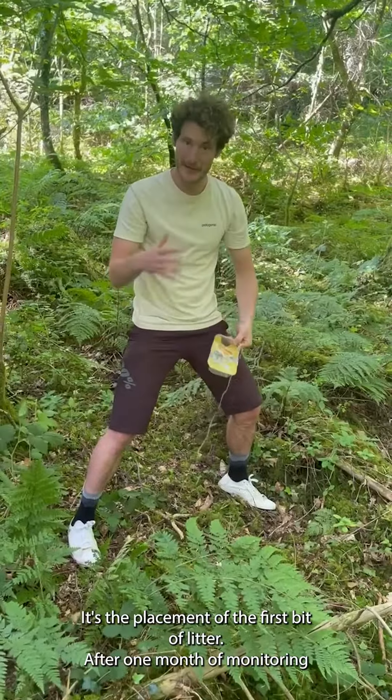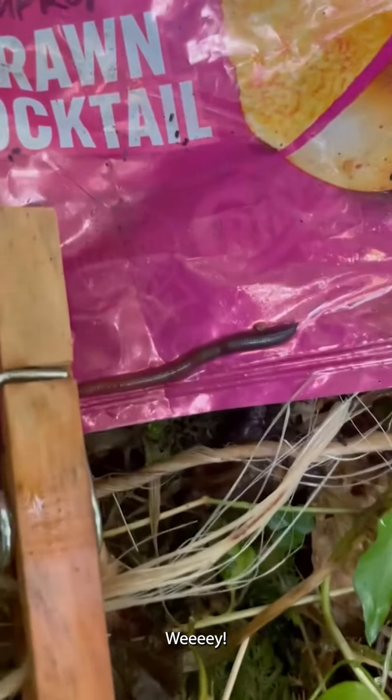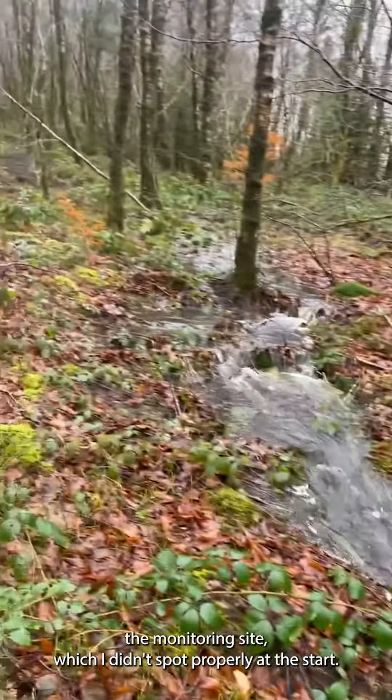The placement of the first bit of litter after one month of monitoring — chew through. Next to the animal interaction stuff, you can see patches where something's been having a good riffle. Now there's a river flowing through the monitoring site, which I didn't spot properly at the start.